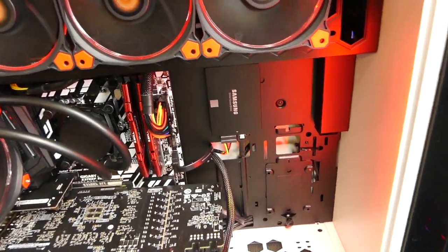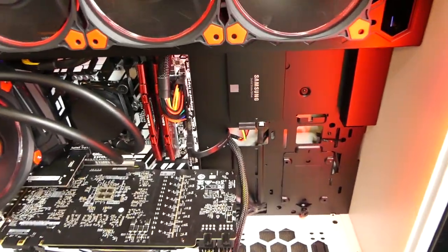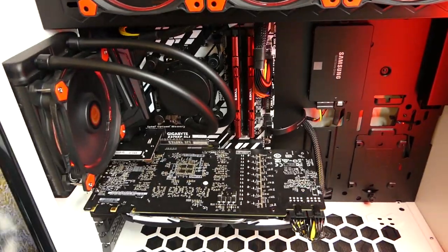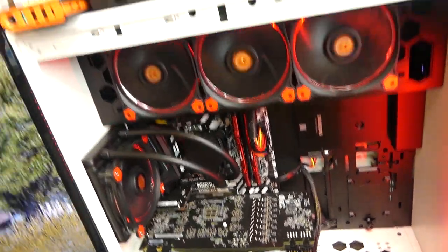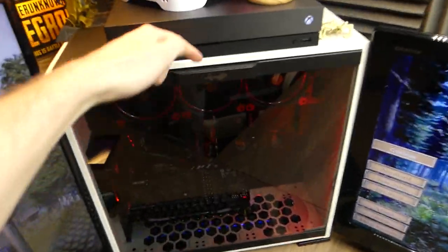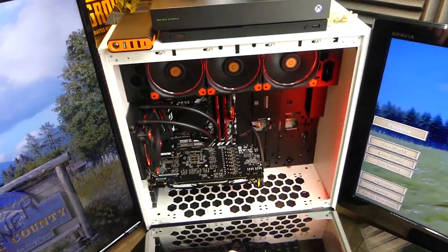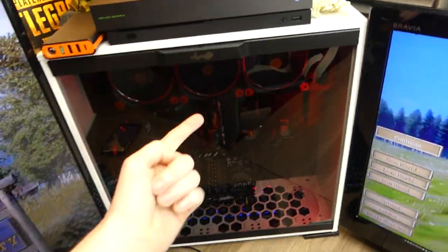It has a 240 gigabyte SSD and also a two terabyte hard drive in the back of it. The cable management on this is insanely nice and it just looks super clean. It also has 16 gigs of RAM and is just running like a beast. It also comes in a really nice case — just a press of a button, you pull it down. The tempered glass is actually tinted, which is really cool. It's in an InWin 303 case.